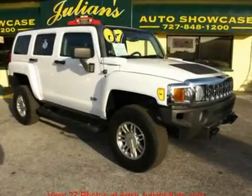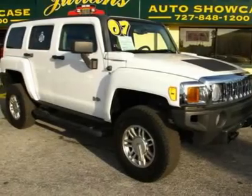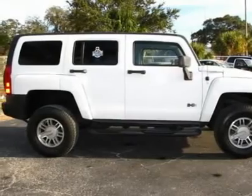One owner, immaculate. 4x4 gorgeous white exterior with sharp ebony black leather interior. This vehicle is ready to pull. 4x4 SUV.